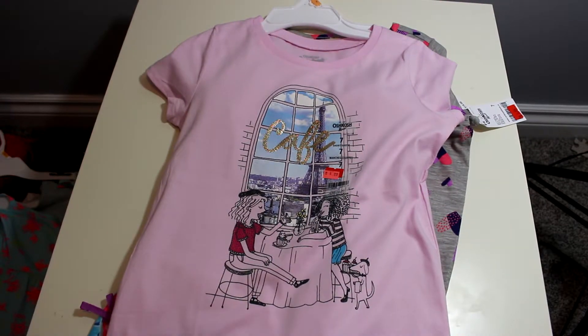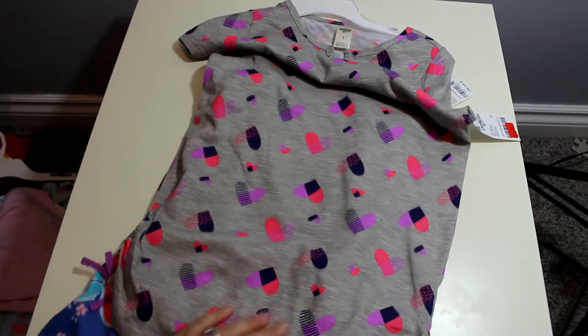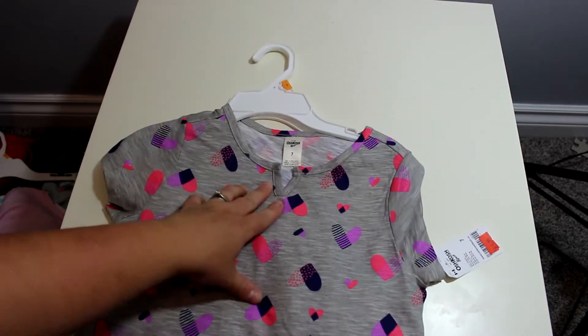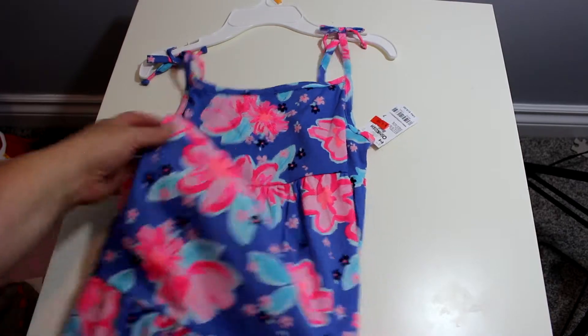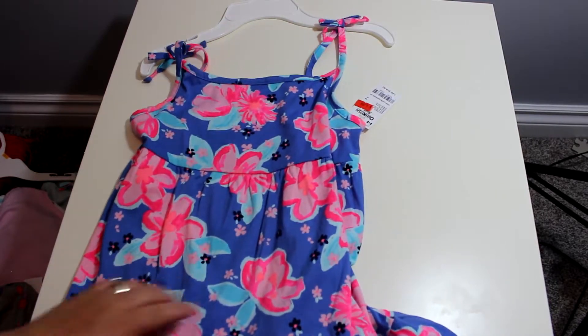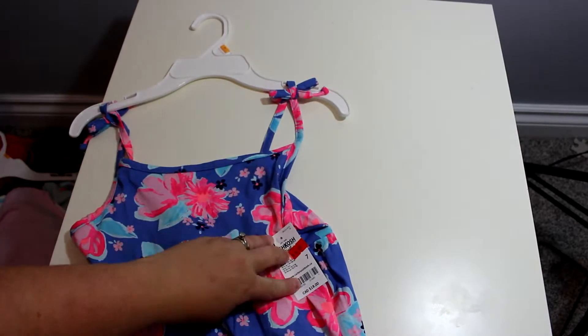I got this purple shirt that has a little cafe and a couple of French girls on it, which is actually perfect because she's a little French girl. Then I got this shirt which I really like the print on — it has a little v-neck and on the sides it's ruched with a little tie at the end. And then I got another one of those dress-type shirts with another really adorable print.